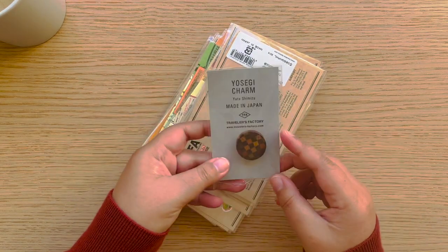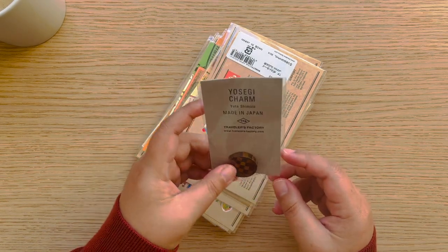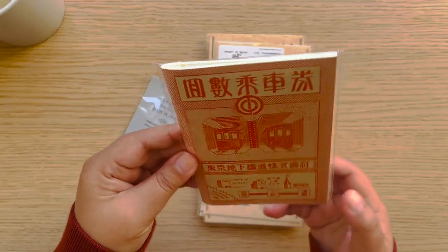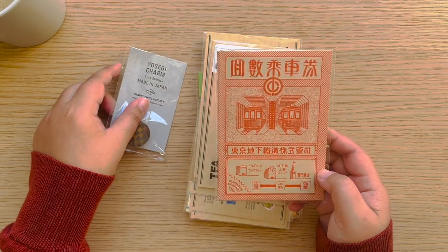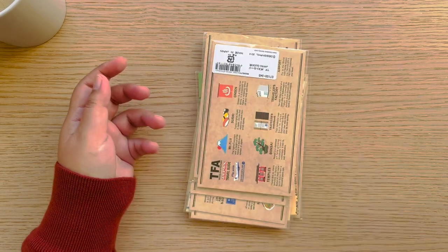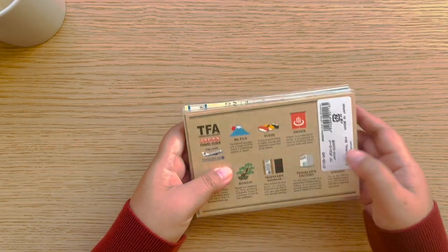Still with Traveler's Company — this is the Yosegi charm, really nice. I've been seeing this in everyone's journals and it's nice to finally have it. I also got another insert — I would just randomly grab every insert I didn't already have since they're not really expensive. And while you're in Japan you just have to get everything.